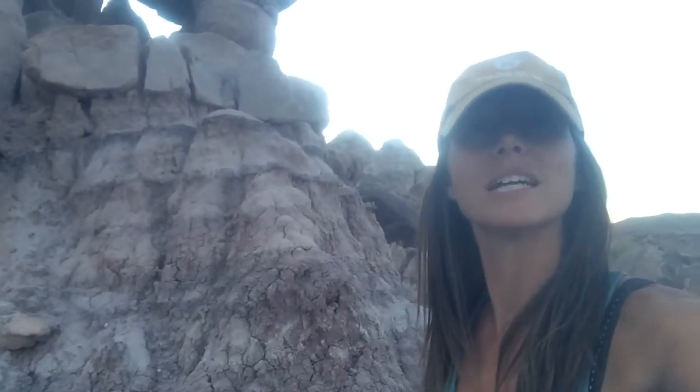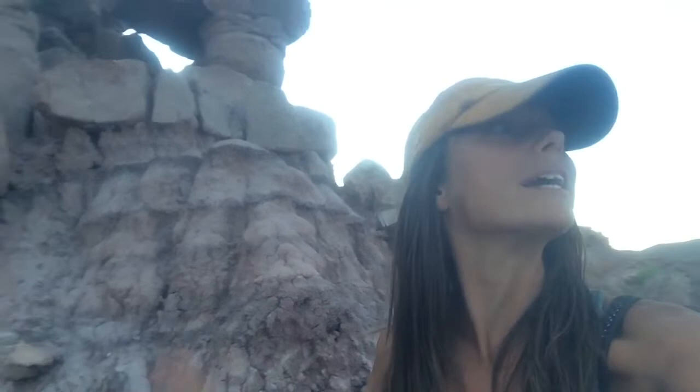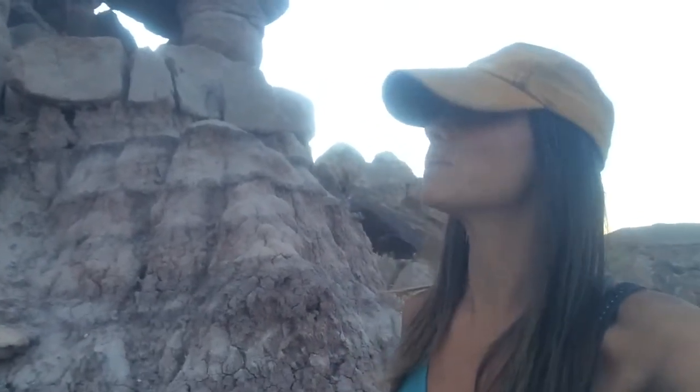Isn't that crazy? Thought you guys would like to see that, and a little bit of this cool formation here. So that's it for today, just wanted to share that. We're out exploring and it's an awesome night to explore. I'll see you guys next time. Bye bye.